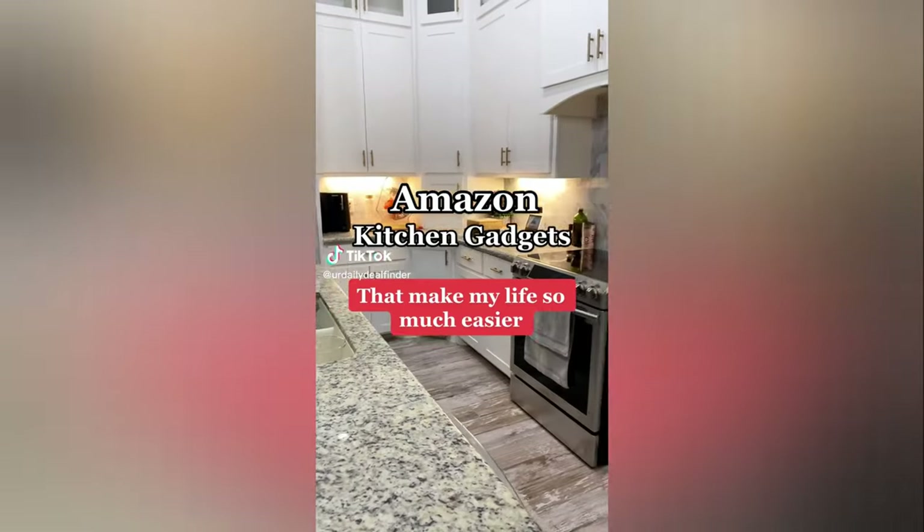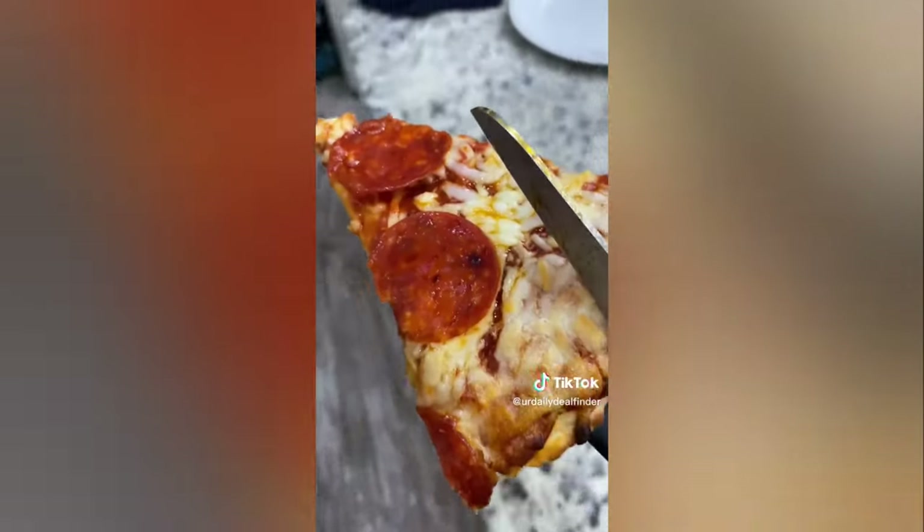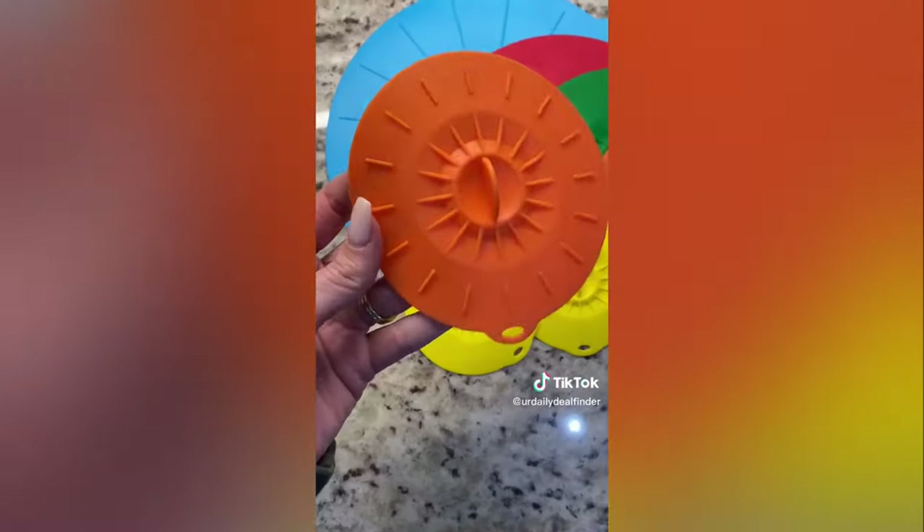Amazon kitchen gadgets that make my life so much easier. These scissor pizza cutters allow you to cut the perfect slice of pizza and serve it all in one. The silicone utensil holder allows you to hold multiple utensils at a time, keeping your counters clean.